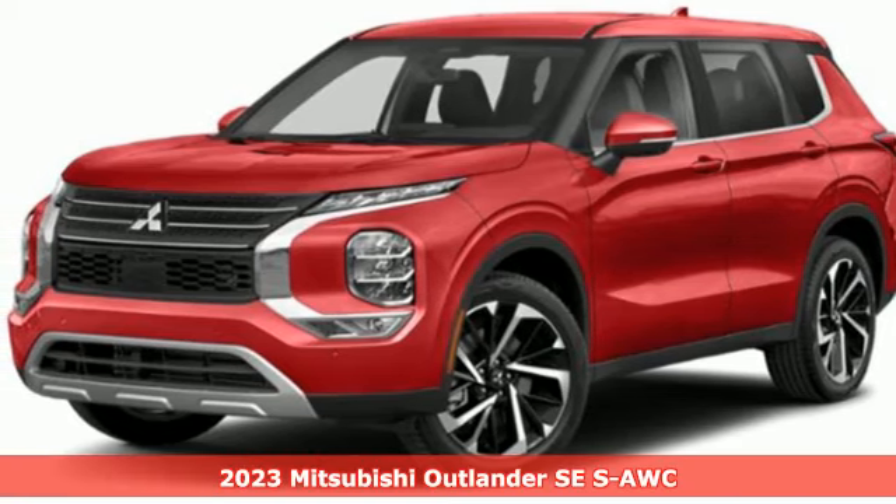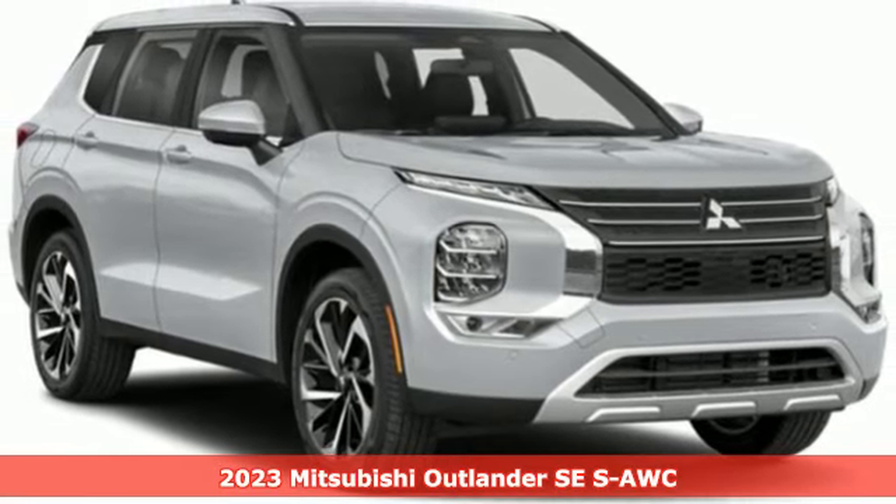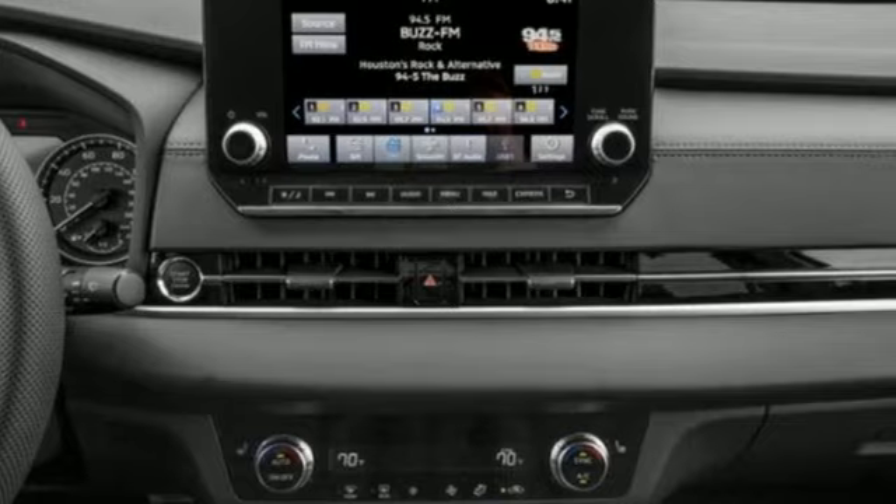Here's a new 2023 Mitsubishi Outlander. Get into something different — Mitsubishi has what you're looking for. It boasts an impressive list of features like these.